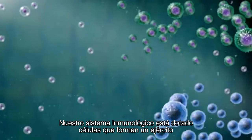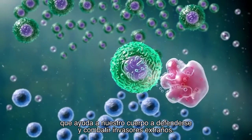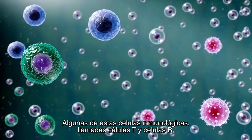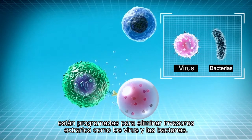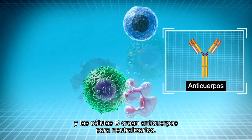Our immune system is equipped with cells that form an army to help our body defend itself and fight foreign invaders. Some of these immune cells, called T cells and B cells, are programmed to get rid of foreign invaders like viruses and bacteria. T cells release toxins against the foreign invaders and B cells make antibodies to neutralize them.